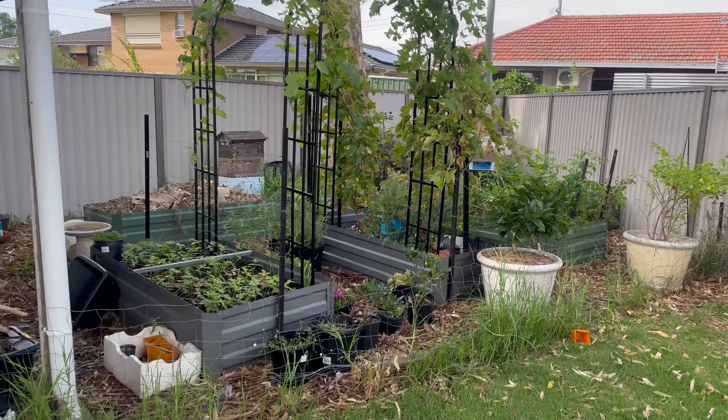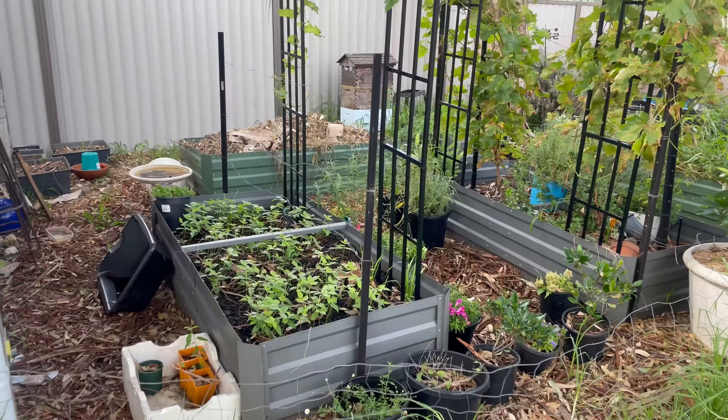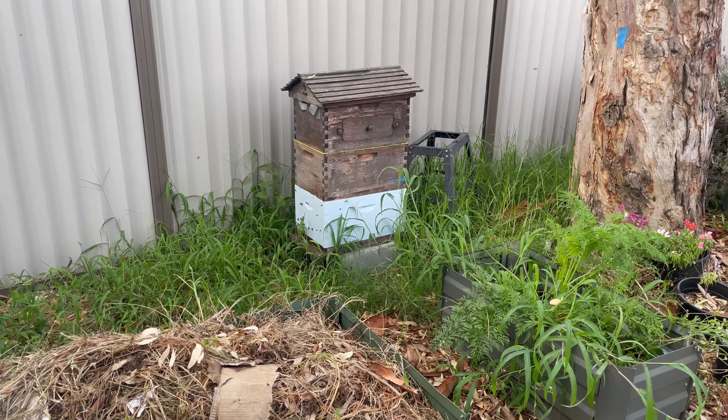We've got a little bit of a garden bed here — just some flowers, some stuff for the kitchen, stuff for the house. Let's go on through.